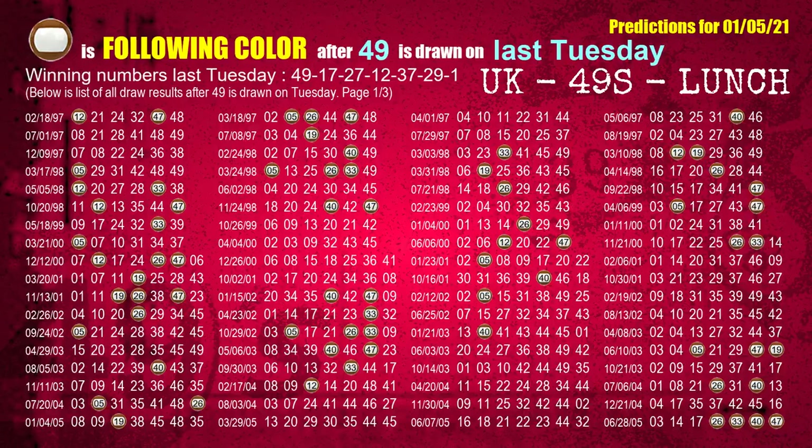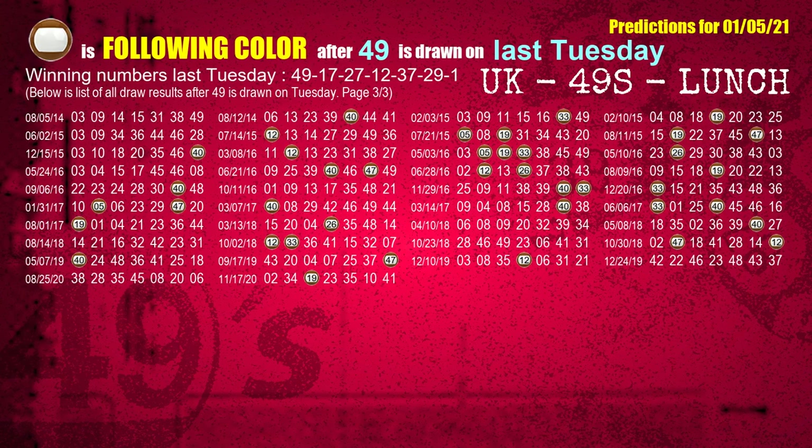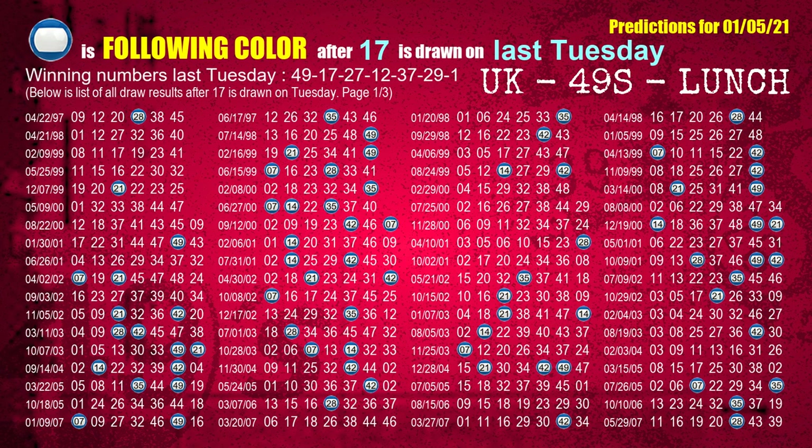Just like next-week following ones, we can find out next-week following ball colors through the result of the same day last week. The first winning number last Tuesday is 49; the most frequently following color is brown — we also highlight the color brown with a color ball image for you. The second winning number last Tuesday is 17; the most frequently following color is blue.